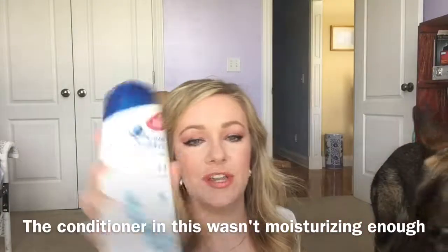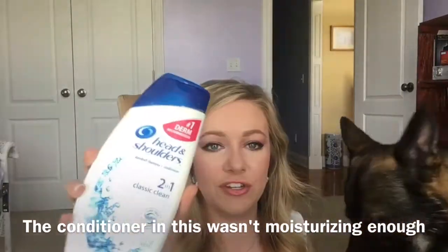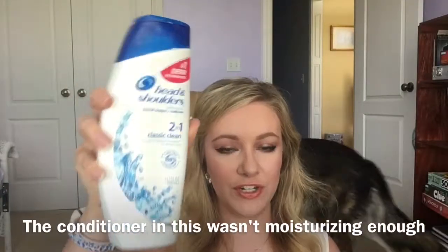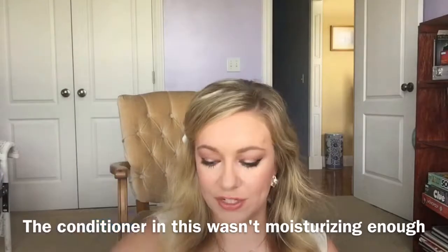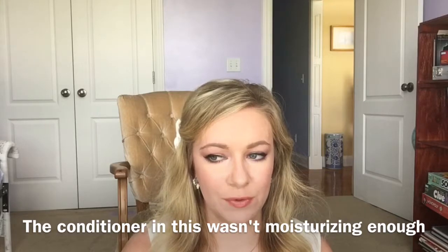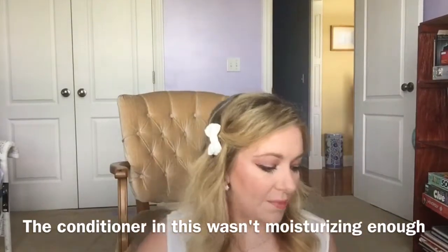Next is also a shampoo — Head and Shoulders, a two-in-one with conditioner. I love Head and Shoulders; I do deal with some dandruff and psoriasis so it really helps me. But I will not be repurchasing this with the conditioner in it. The one I like right now is the eucalyptus one for anti-itching — that's a really good one.